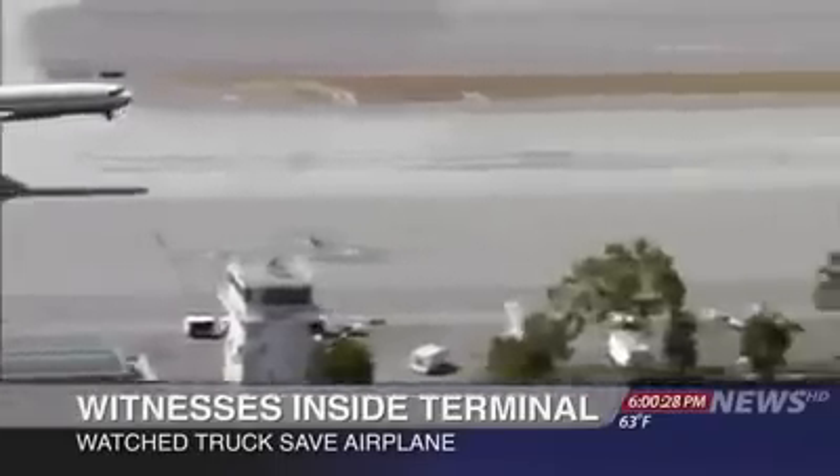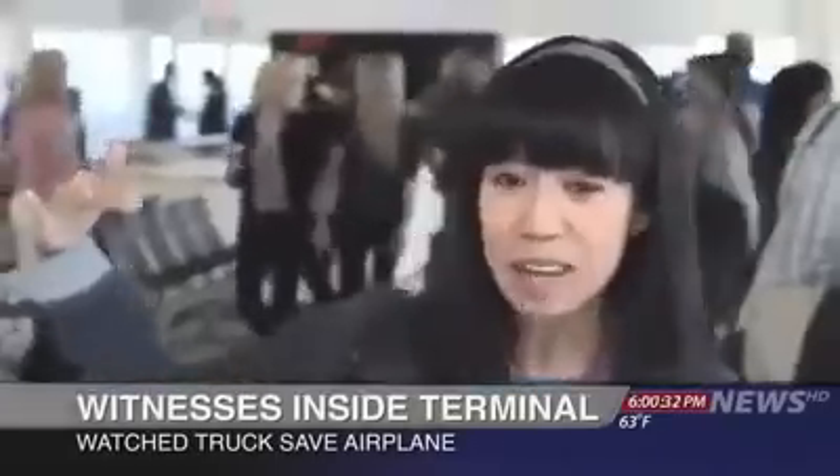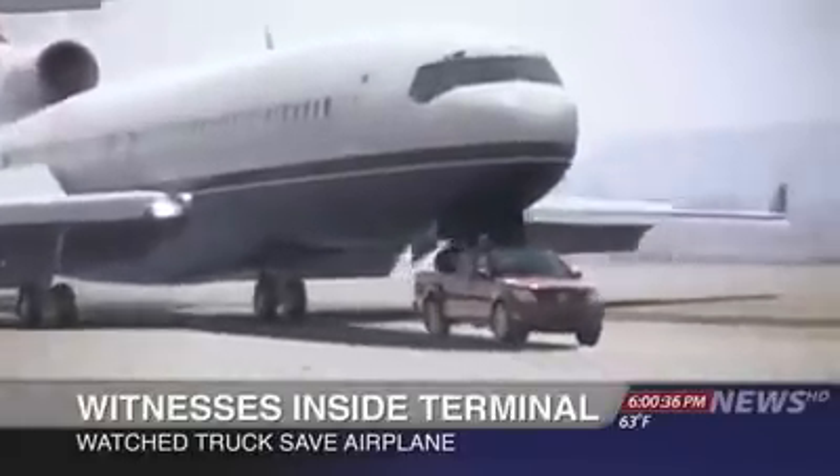Inside the terminal, passengers awaiting their flights watched it all unfold. We heard this huge commotion and everyone rushed toward the window. We see an airplane coming in, and it's gonna crash, I think. This truck just comes out of nowhere, came right under it, and the plane slid right on top of the truck.